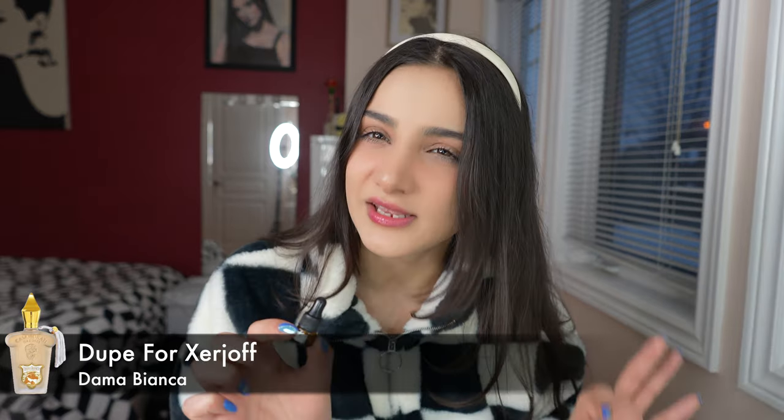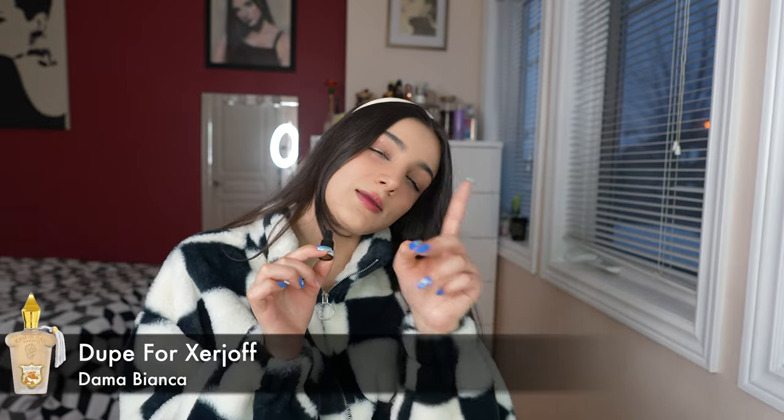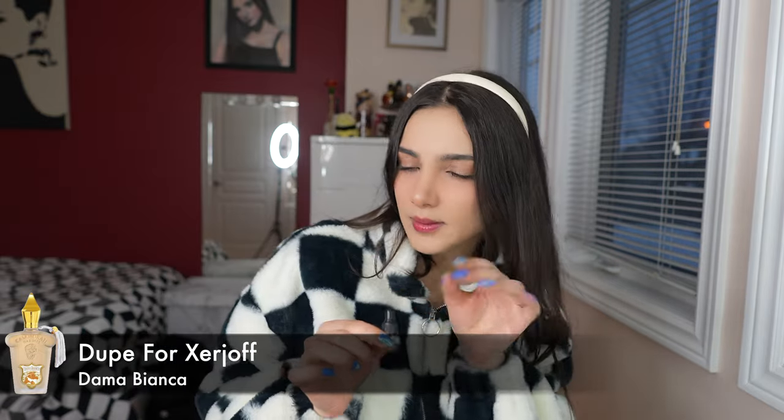Next we have Dama Bianca. This is probably my second favorite one out of all of them — I'll let you know what my top favorite is in a couple minutes. This one is so good. It smells like when you walk into a luxurious spa. When you put this on, you smell like a walking spa, meditating, zen kind of room. What I like to do with these oils is mix them into body moisturizer — like two or three drops. You smell good all day.